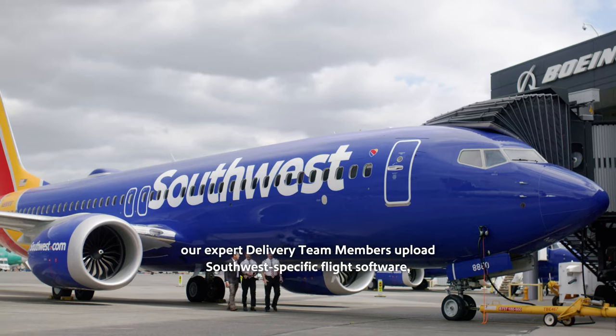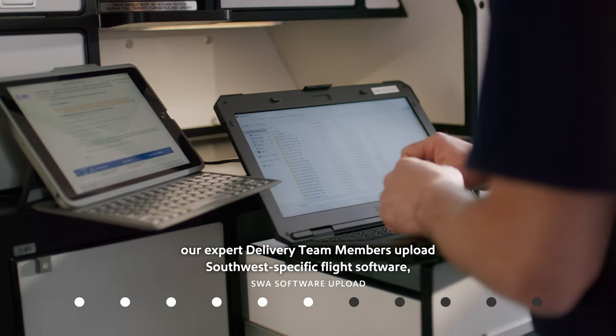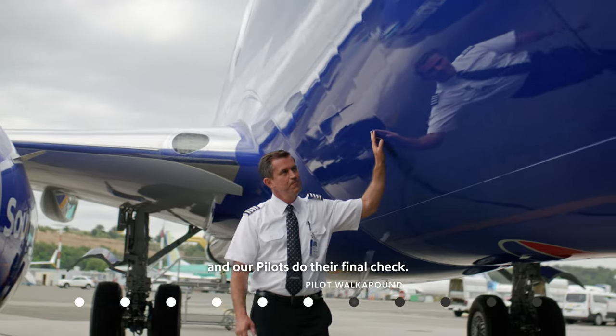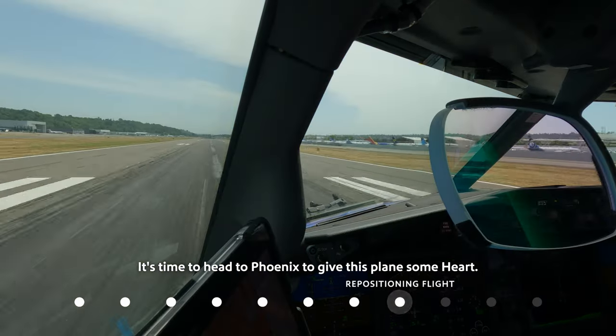Before we can push back, our expert delivery team members upload Southwest-specific flight software, and our pilots do their final check. It's time to head to Phoenix to give this plane some heart.